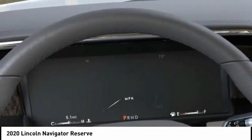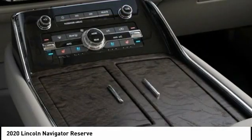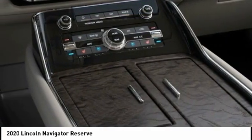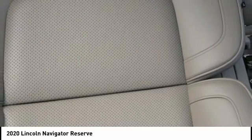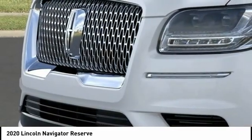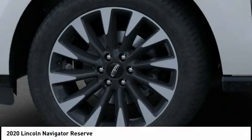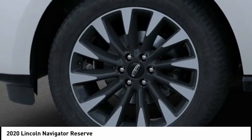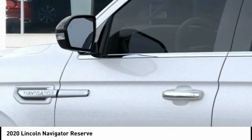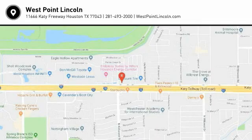A vehicle like this doesn't come along every day. Come in and get it before someone else does. The Lincoln Navigator.